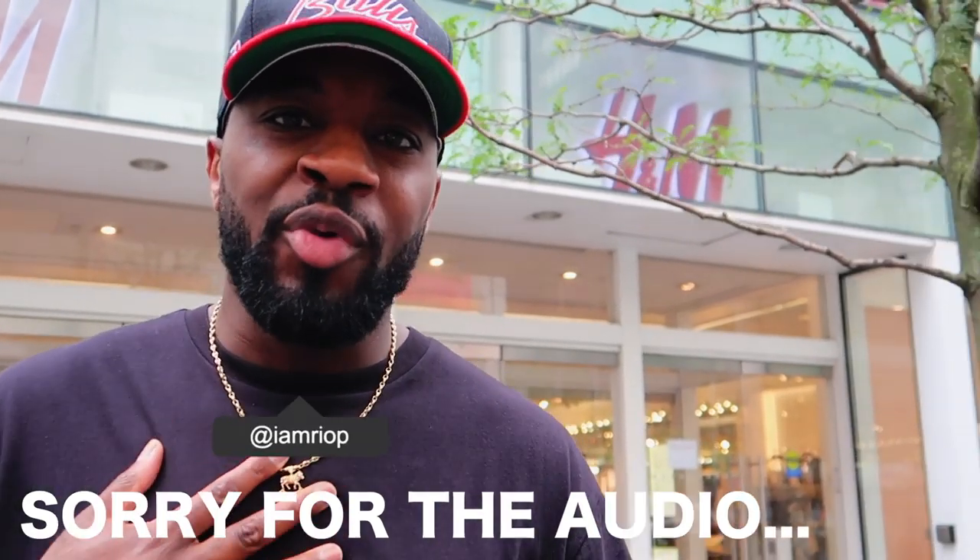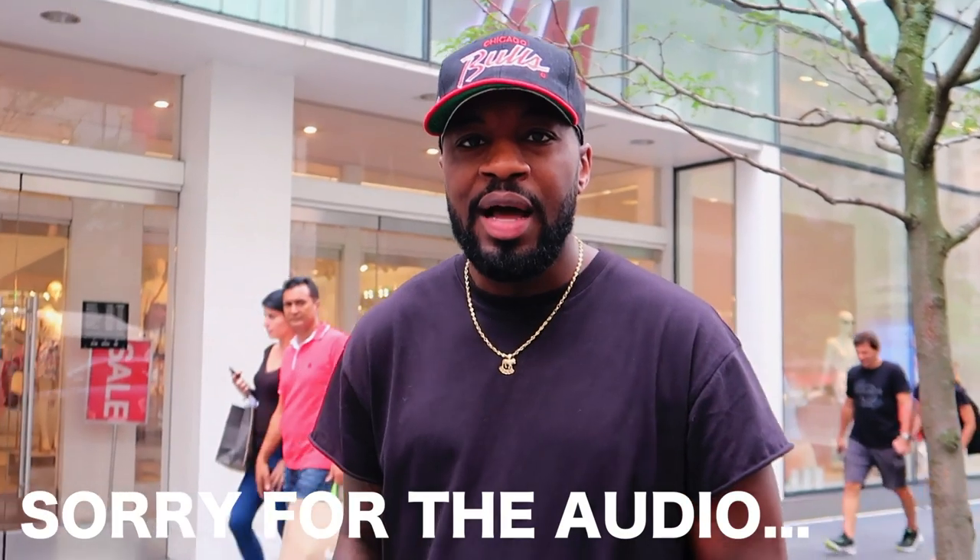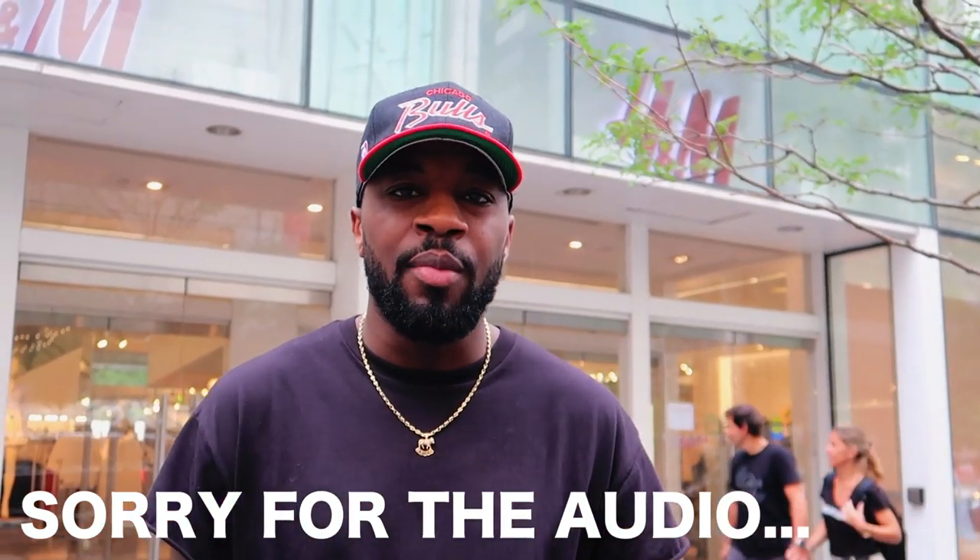Welcome back to another video. I'm Rio and I left Uniqlo — you may have saw that video. If you haven't, I will link it somewhere up here so you can check it out.